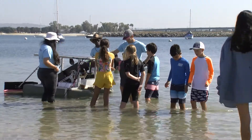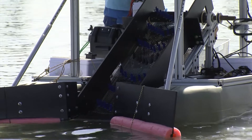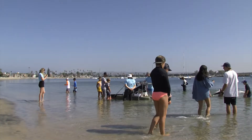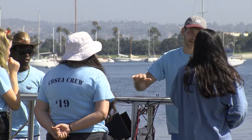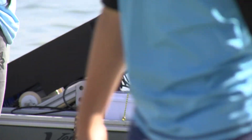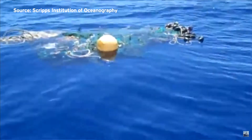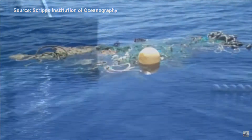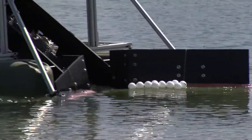In the waters off Mission Point Park, there was this on Friday morning: a floating contraption called FRED, which stands for Floating Robot for Eliminating Debris. A lot of hard work by a committed group of students, interns, and volunteers went into making FRED with the goal of cleaning up the huge garbage patch called the Pacific Gyre. Today, FRED was put to the test, scooping up debris out of the bay.